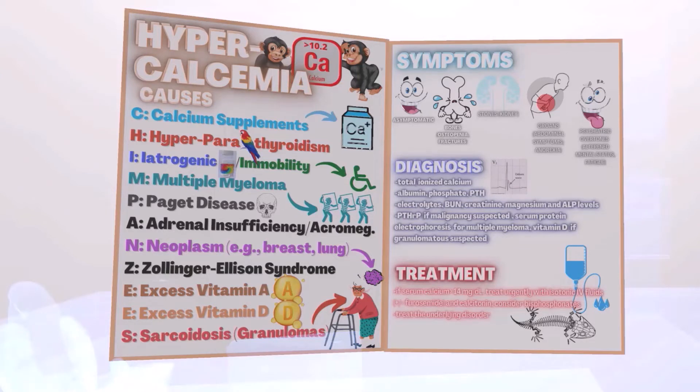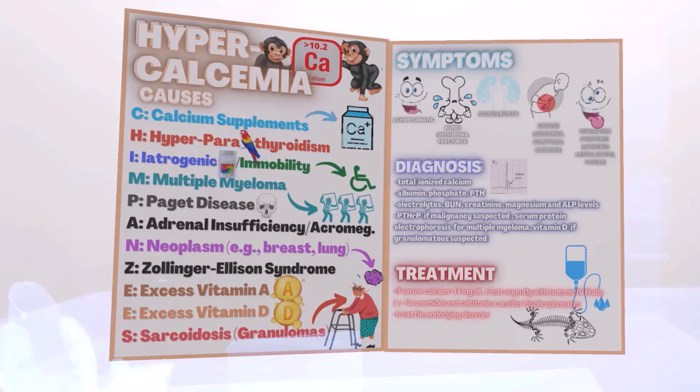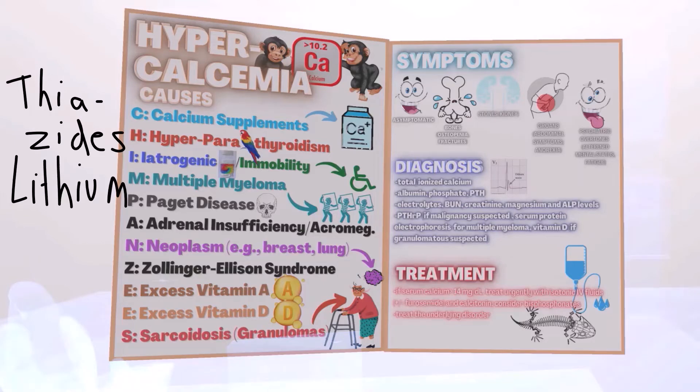What are the causes of hypercalcemia? Calcium supplements. Hyperparathyroidism — that's why we saw the parrot before — because parathyroid hormone increases calcium levels in the body. Iatrogenic causes, medications such as thiazides and lithium, as well as immobility.